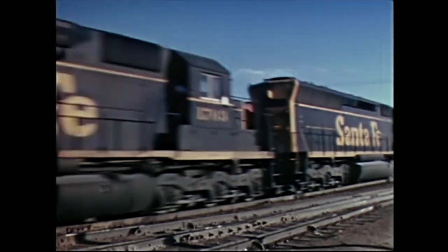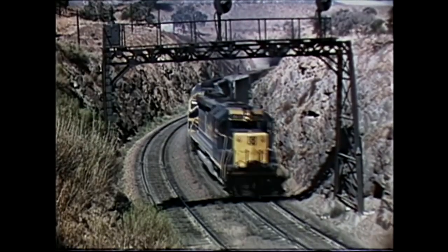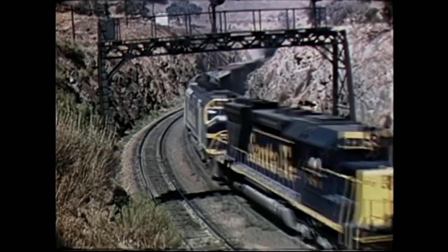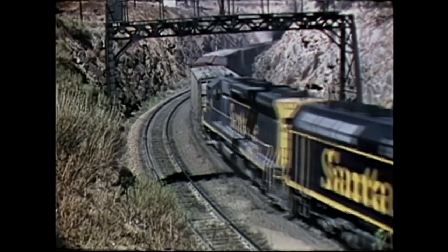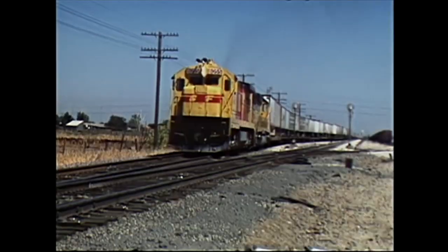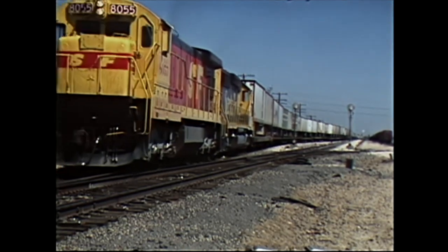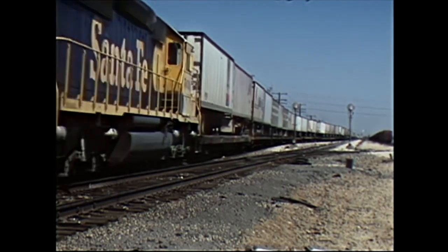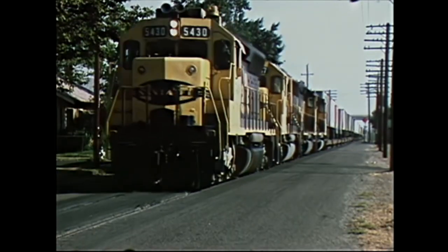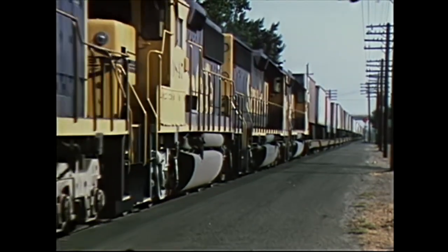Watch the emergence of the big 20-cylinder SD45s and F45s at hotspots such as Mojave, the line to Barstow, and the loop to Tehachapi. The focus shifts to the north to see the Santa Fe in 1985 during the ill-fated merger with the SP, and we visit locations such as Stockton, Richmond out to Bay Point, Franklin Canyon, and street running in Fresno, to mention a few.